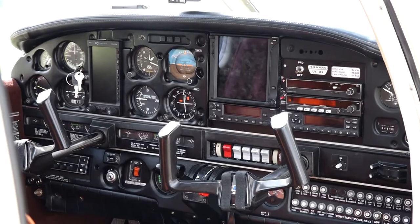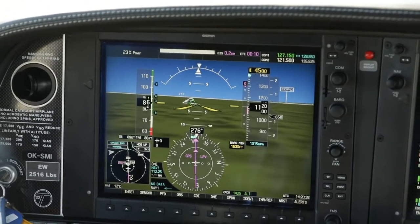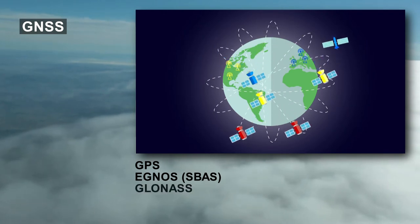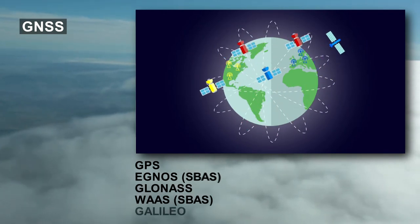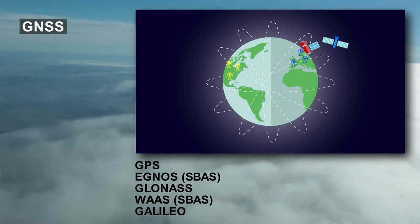The development of GNSS satellite navigation has provided various opportunities to achieve navigation performance that matches ILS category 1. In accord with the PBN concept, it does not matter whether this performance is achieved by various combinations of GPS, EGNOS, GLONASS, WAAS, Galileo, or any other systems, including those not yet known.